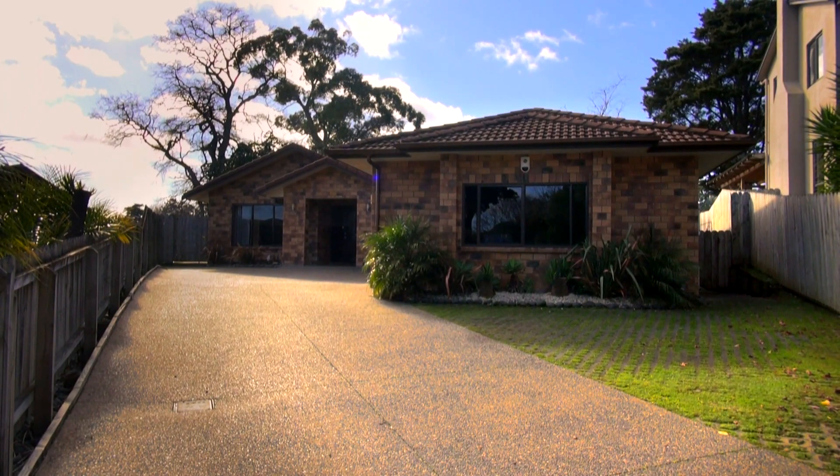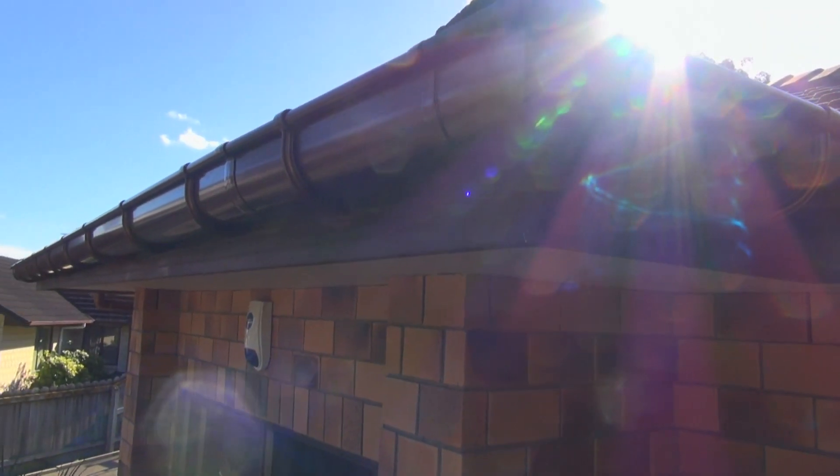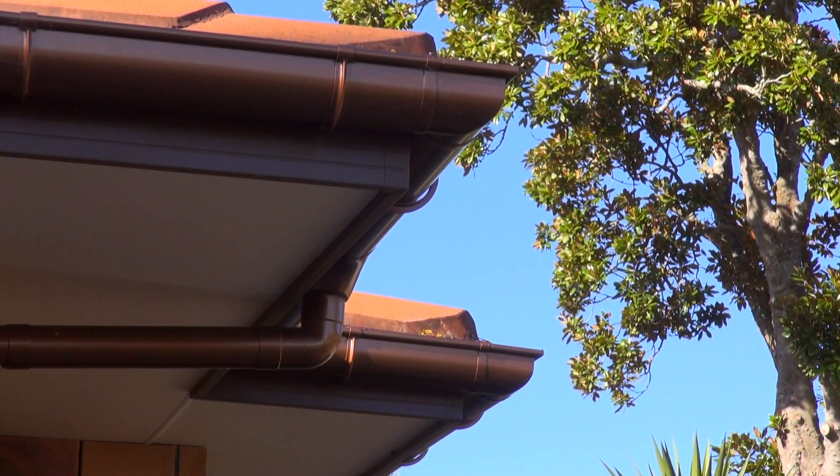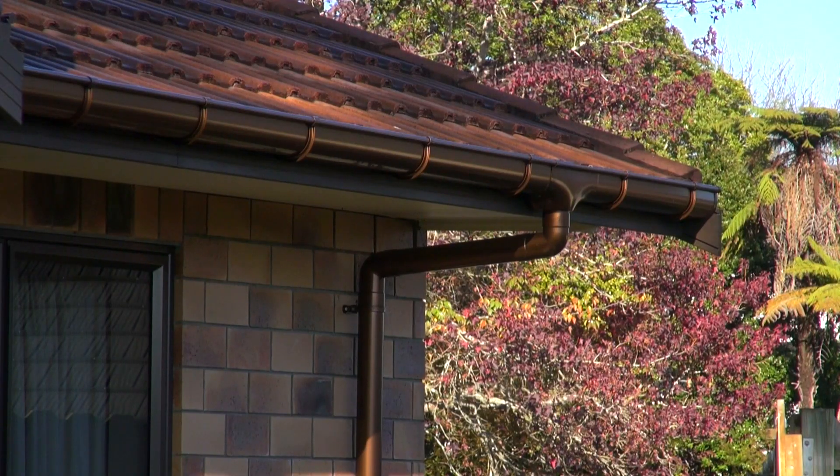The old guttering that I had on the house wasn't doing a very satisfactory job. It was too narrow and it was also corroding. It was made out of aluminium and it wasn't coping with the rainwater.